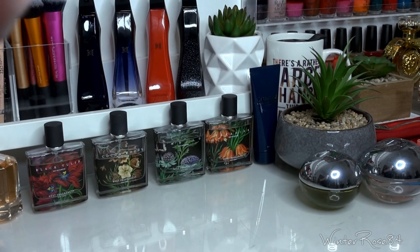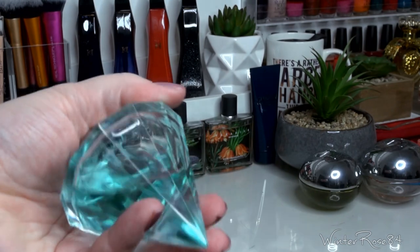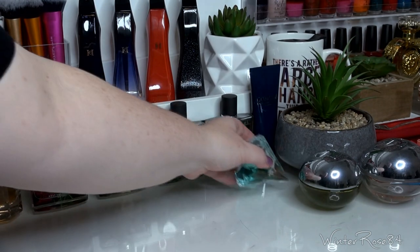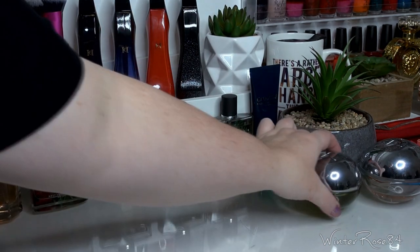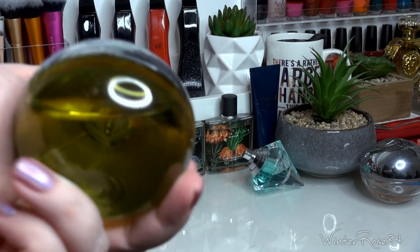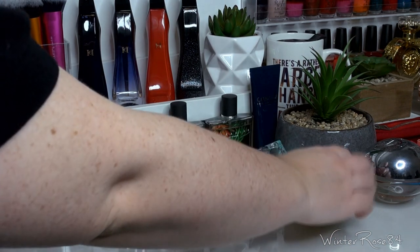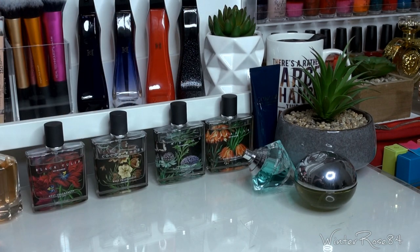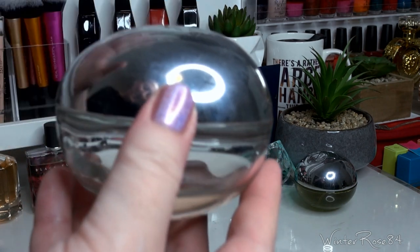Next to the Nest fragrances is Chopard's Wish, which used to be compared to Angel. I'm actually getting back into Angel lately, which is strange but I really like it. Next are some DKNY Be Delicious — the normal Be Delicious and then the Fresh Blossom, the pink version. I think I may have a video about these up on my channel.